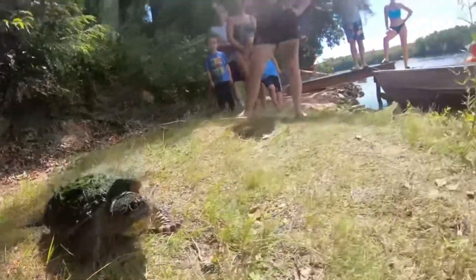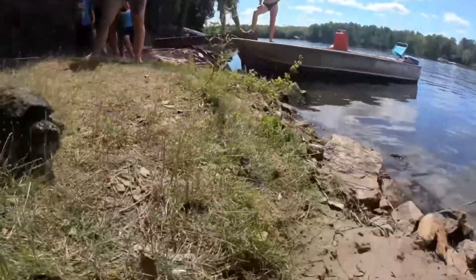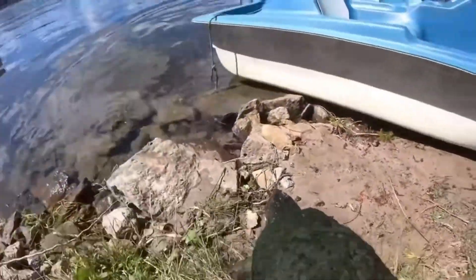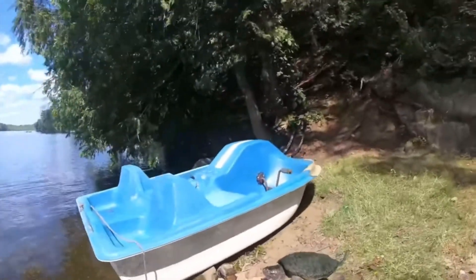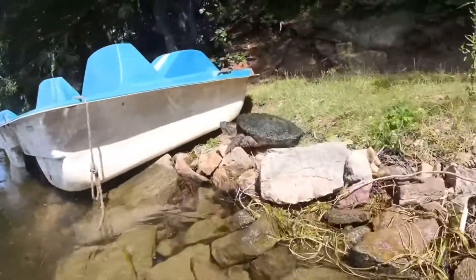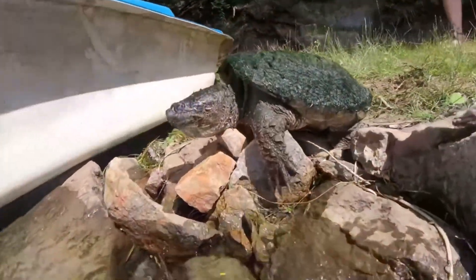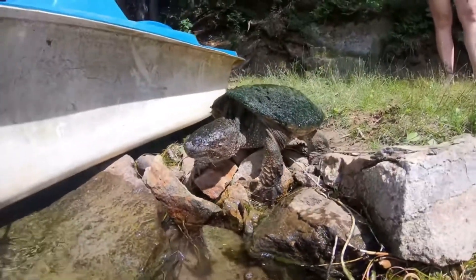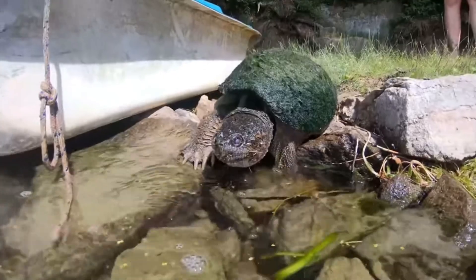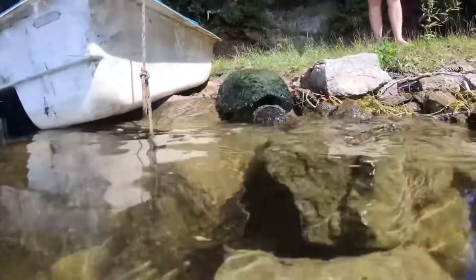Unlike most turtles, the alligator snapping turtle is an ambush predator. Instead of chasing prey, it uses a clever trick — the worm-like appendage on its tongue. By lying still with its jaws wide open, it wiggles this fleshy lure to attract fish, which mistake it for a worm. And when they get too close, with lightning speed, the turtle's powerful jaw snaps shut, crushing its prey instantly.